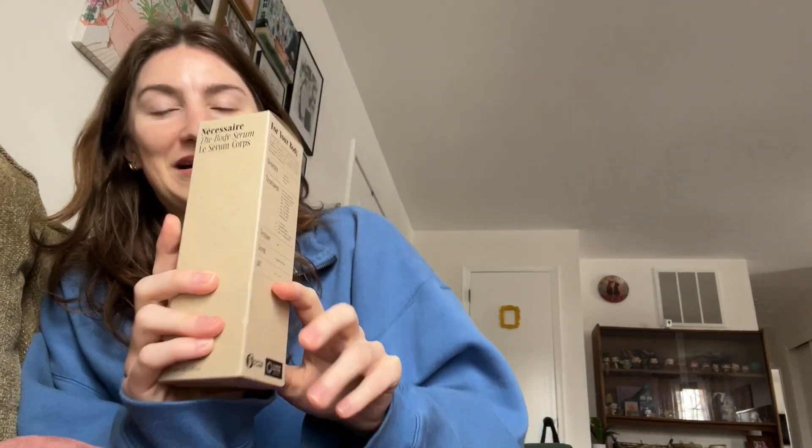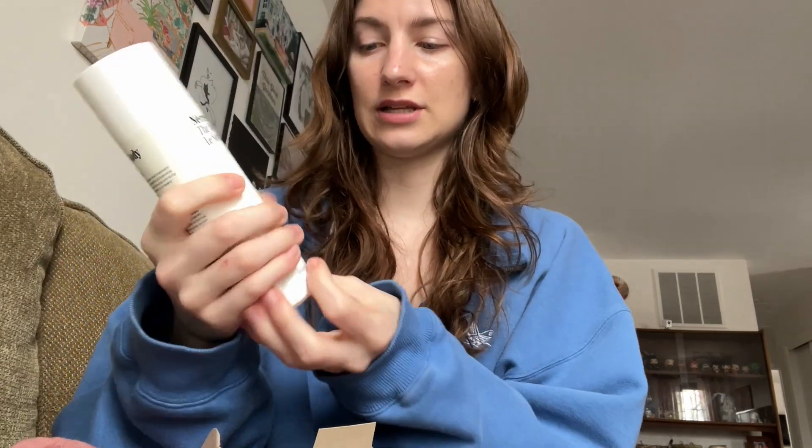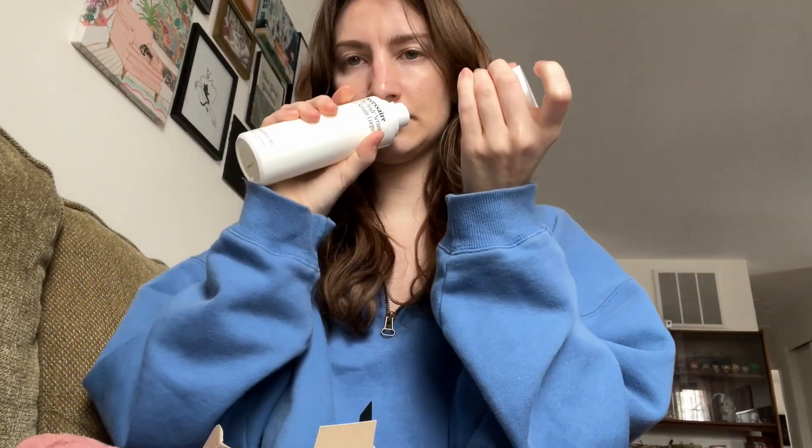I'm not that excited about this one — it's from Necessaire. I had a body wash from them that I got from FabFitFun before and I didn't like it. It wasn't hydrating, it was really basic and the smell was overwhelmingly eucalyptus-y. I don't know why this brand gets so much hype — it's expensive and plain. This is their body serum though, which I was hoping would be better. It has hyaluronic acid, it's fragrance free, and it's accepted by the eczema association.